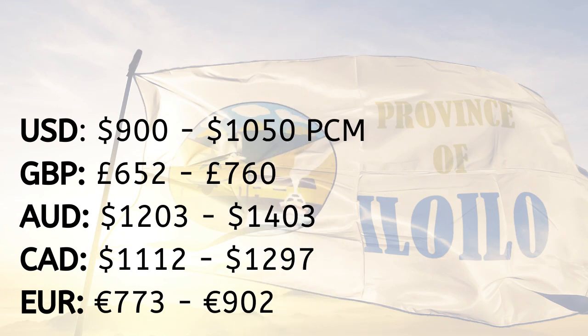Thus, for a single adult, the expected cost of living is between $900 to $1,050 a month.